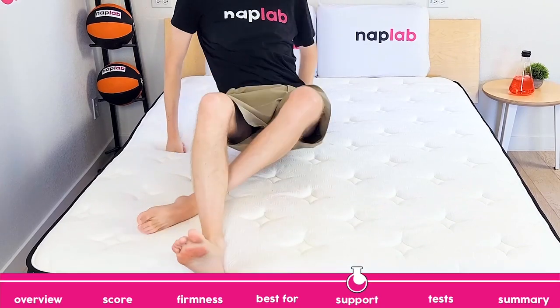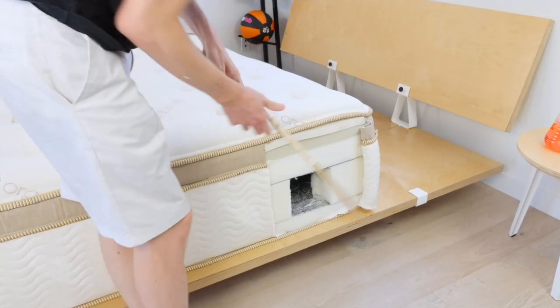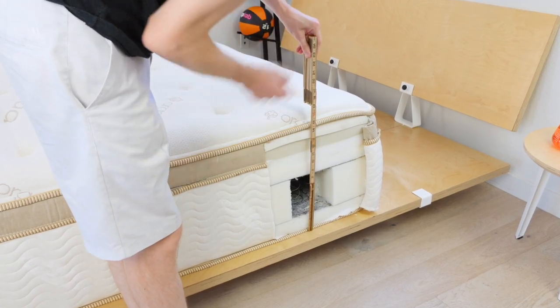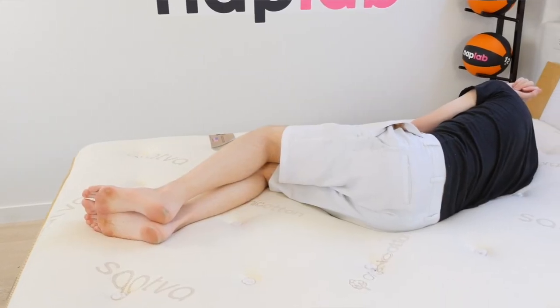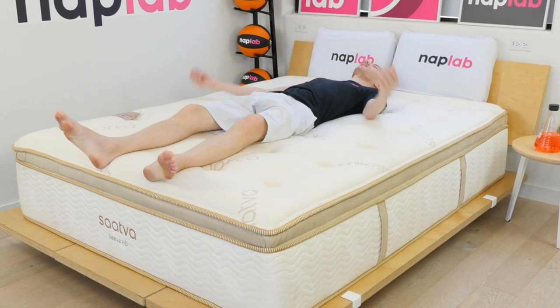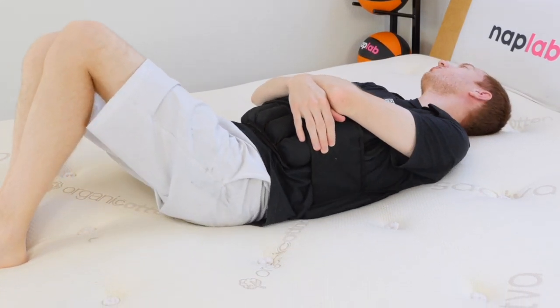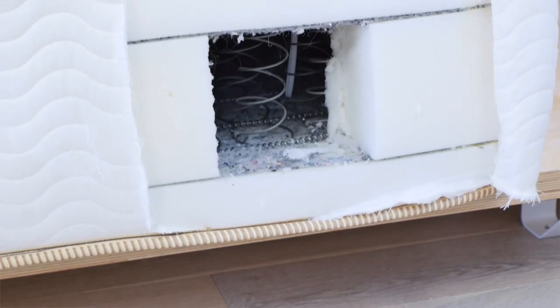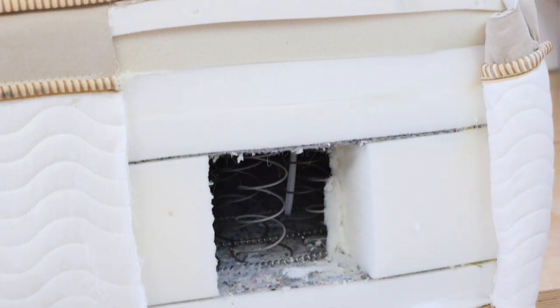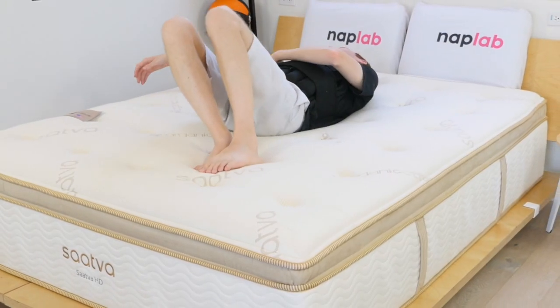Your body weight and sleeping position impact the types of mattress that are best able to support you. Our analysis is designed to help match the correct mattress to the right biotypes and sleeping positions. The Sava HD has exceptionally good support. During our test, I felt fully supported in all sleeping positions. The mattress is designed for heavier weighted bodies in the 300 to 500-pound range.